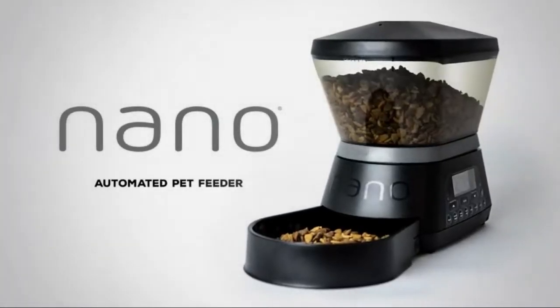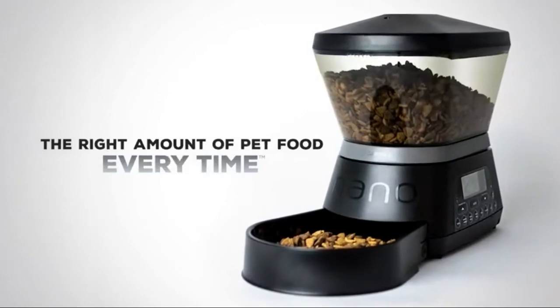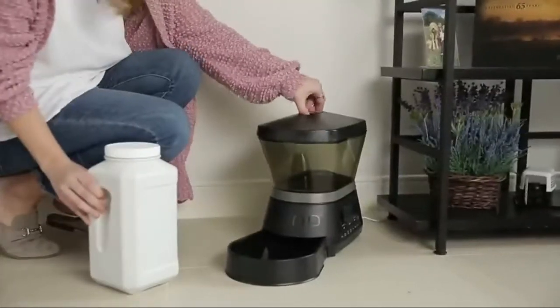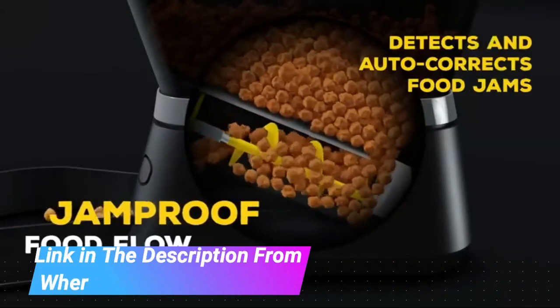Gamma 2 Petmate Nano Automated Pet Feeder. This fully programmable pet food dispenser has 6 preset meal options, so you can deliver customized portion-controlled meals to your dog or cat daily.